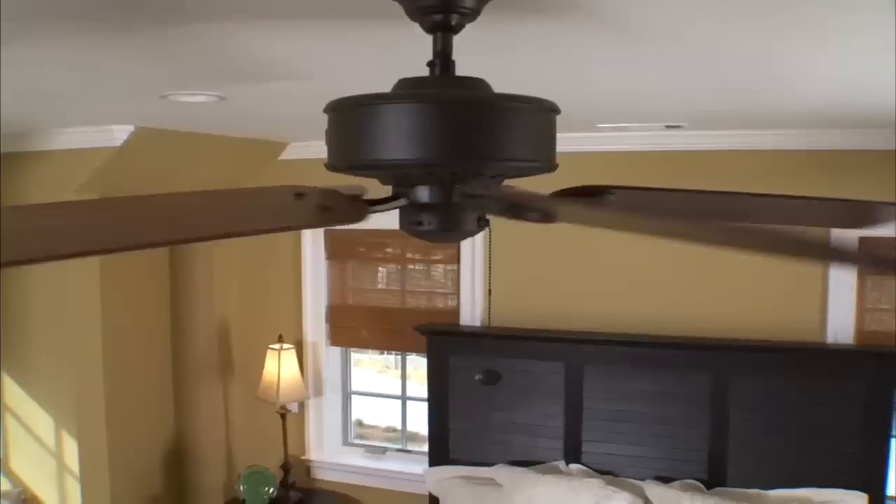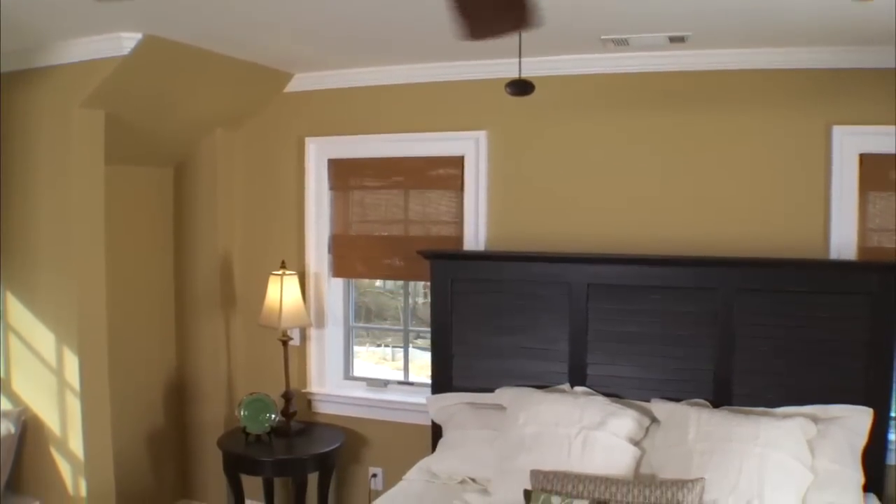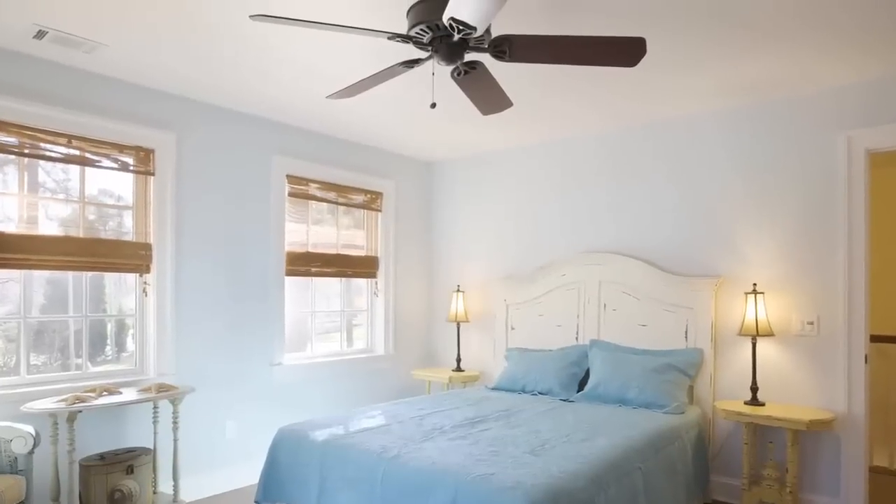Ceiling fans in every living space generate efficient air circulation and provide a low energy source for cooling in the summer and heating in the winter.